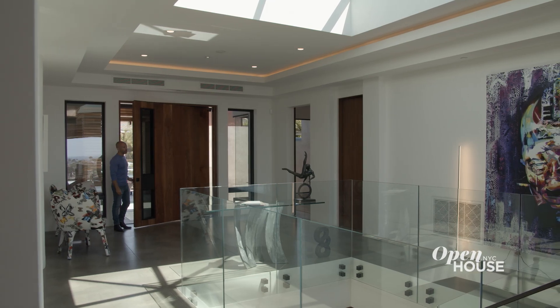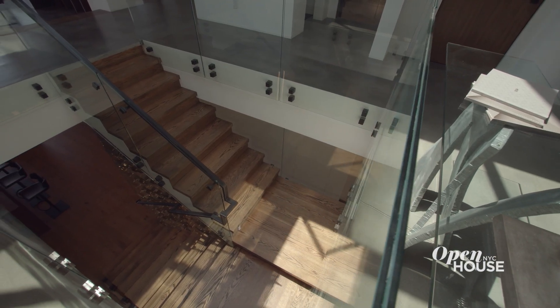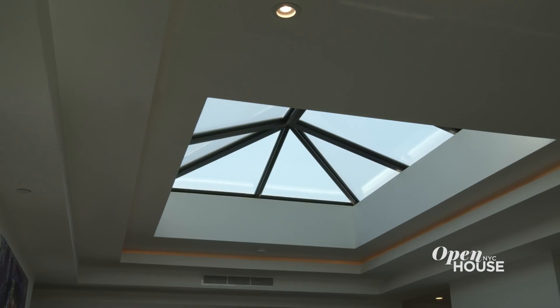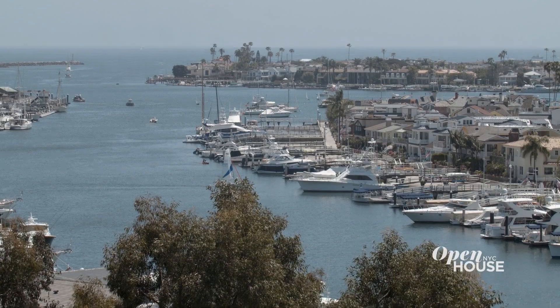As soon as you walk in the house, you're immediately struck by this grand foyer. You've got glass railings leading to your downstairs. You've got a skylight allowing an abundance of natural light coming in, and you're looking over the entire ocean and the harbor.